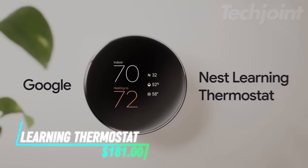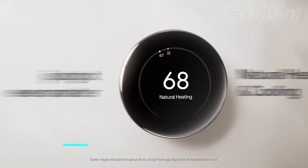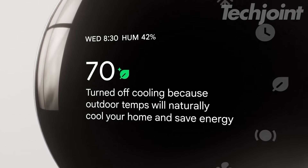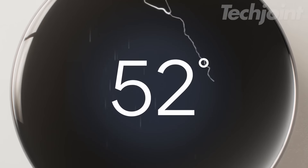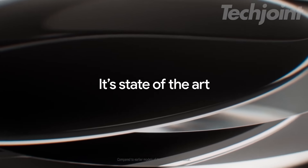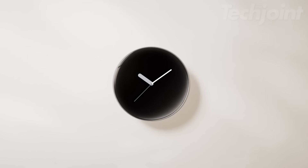Control your home's climate with this smart, programmable thermostat. It learns your schedule, adjusts automatically when you're away, and can be controlled remotely from your phone, laptop, or tablet. With energy-saving features and HVAC monitoring, it not only keeps you comfortable, but helps reduce energy consumption. Its sleek design adds a modern touch to any room, and with Alexa compatibility, you can adjust temperatures hands-free.